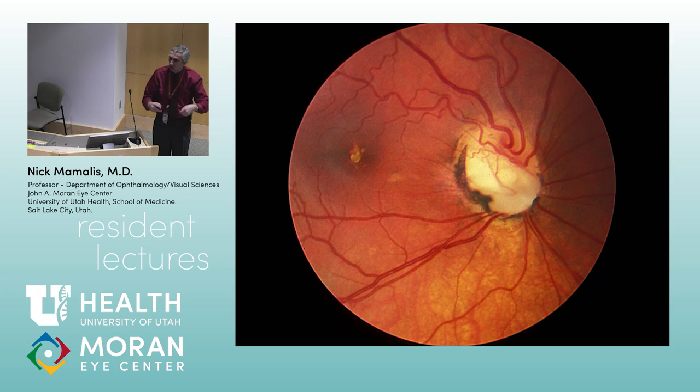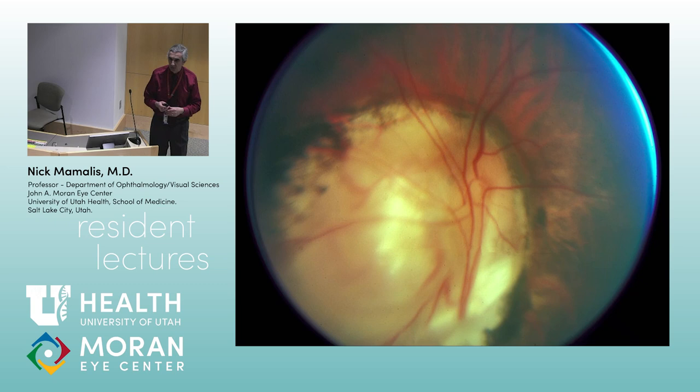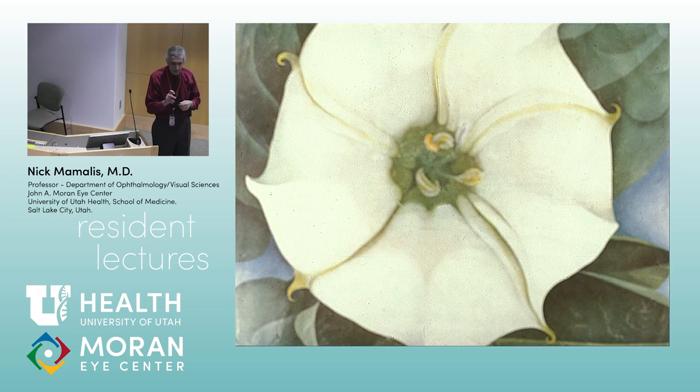Colobomas are usually posterior at the optic nerve or anteriorly at the iris — usually inferior, maybe slightly nasally. You can see here this is a coloboma of the optic nerve head, inferiorly. This looks like a very, very large coloboma. A large optic nerve coloboma is called Morning Glory, named after the trumpet-shaped flower. When you look at it, it's in focus anteriorly but not deeper because it literally goes away from you — like you're looking down that flower.